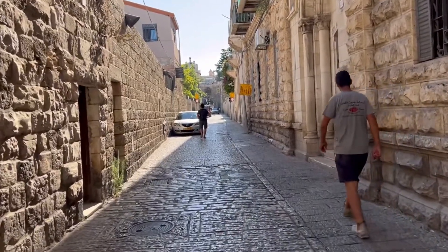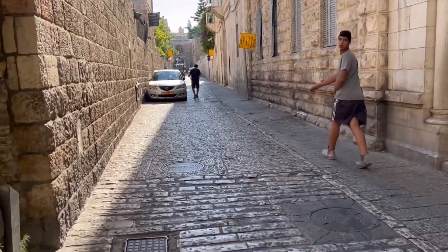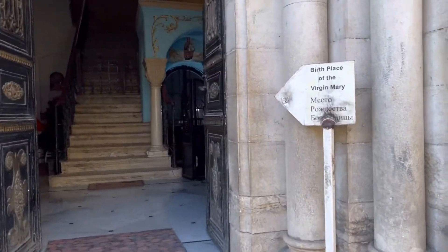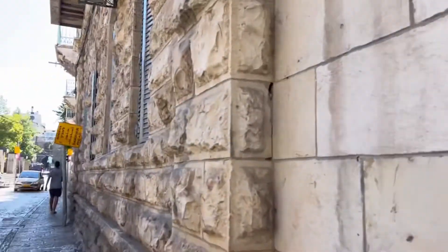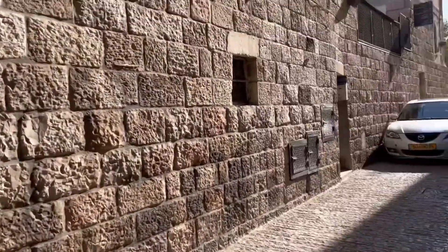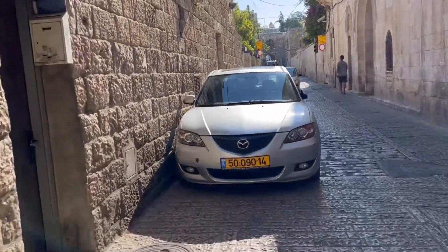We entered Lion's Gate and we're going to walk through here. One of the notable places you can see here is the birthplace of the Virgin Mary. It's so ironic because this place is in the Muslim Quarter, and yet you have these names and landmarks of Christian significance here.